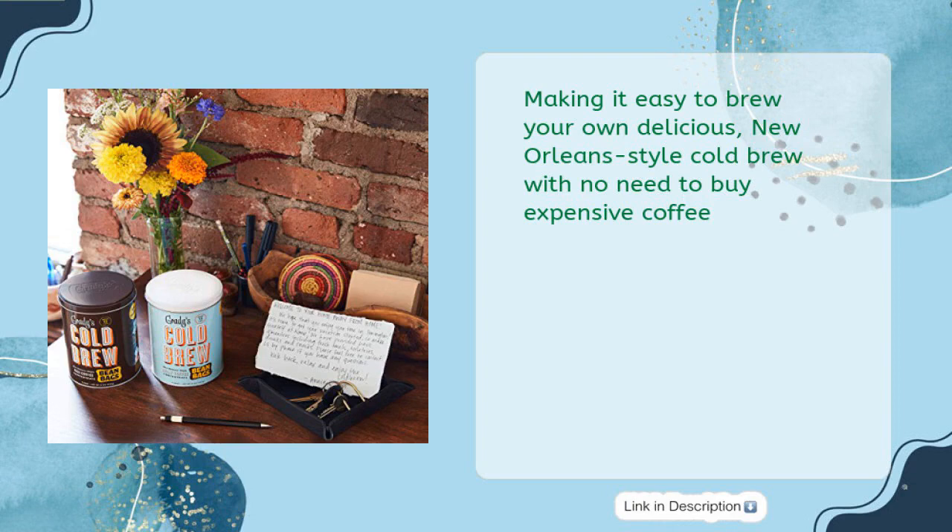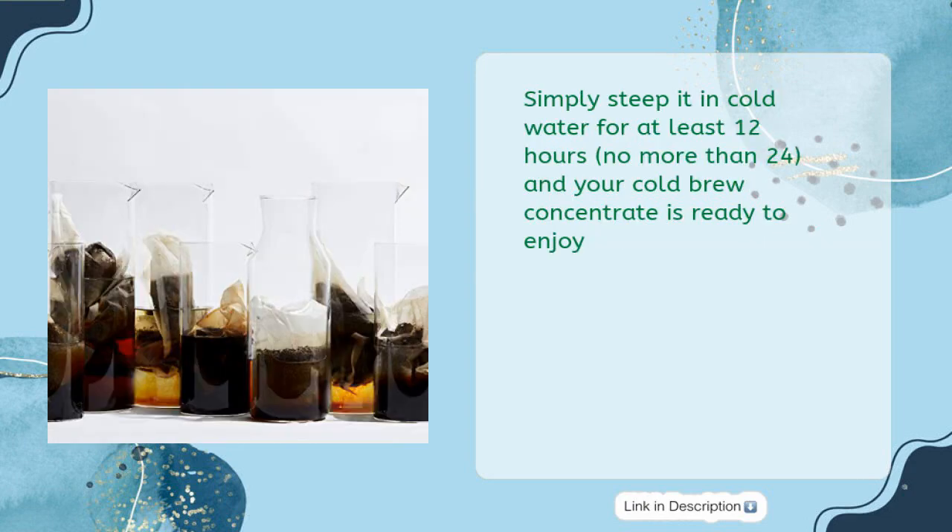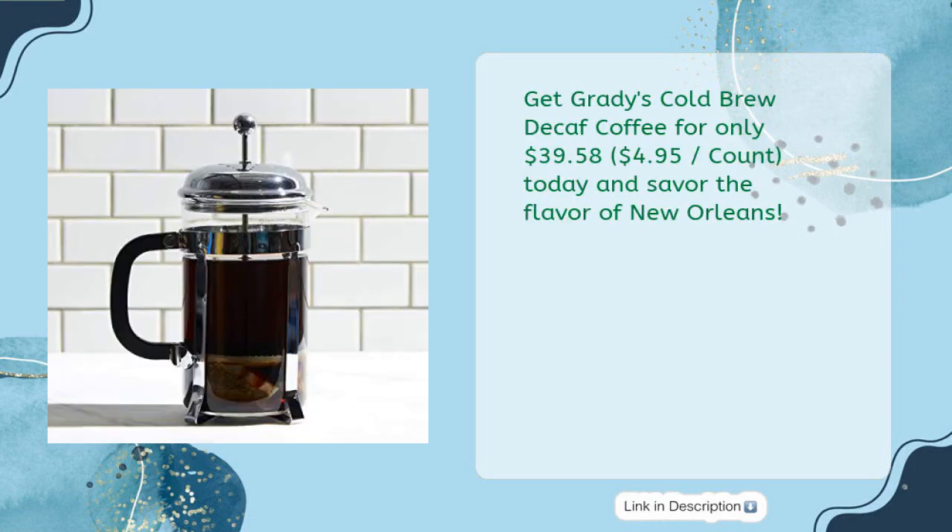No need to buy expensive coffee. This special blend of Grady's coffee, chicory, and spices is all natural, sugar-free, gluten-free, vegan, non-GMO, and low calorie. Simply steep it in cold water for at least 12 hours, no more than 24, and your cold brew concentrate is ready to enjoy. Get Grady's Cold Brew decaf coffee for only $39.58 today and savor the flavor of New Orleans.